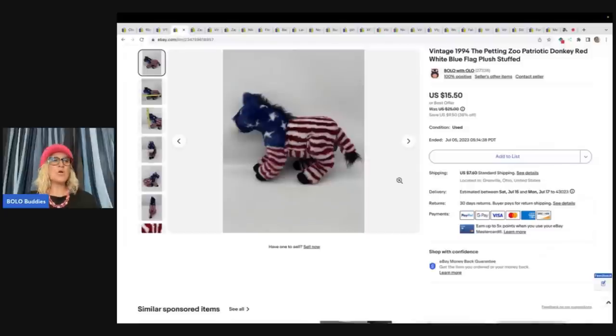The next item I sold also came out of that free plush. This is a Vintage 1994 The Petting Zoo Patriotic Donkey Red White Blue Flag Plush Stuffed Animal. I sold this for a best offer of $10 and the buyer paid shipping.